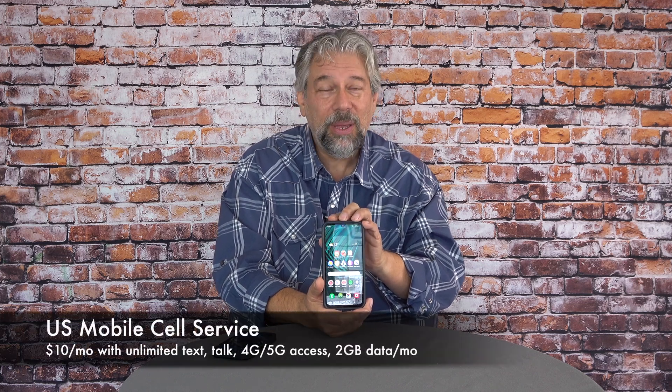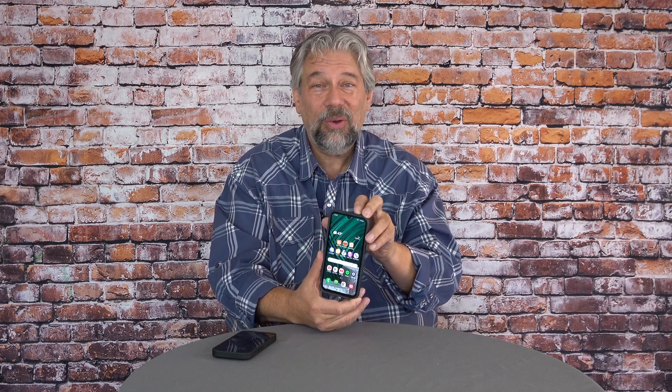The MMGuardian service is $9.99 a month in addition to the cost of the hardware. You can learn about all their pricing and options at MMGuardian.com. This phone has cell service through US Mobile, an MMGuardian partner, at $10 a month — that includes unlimited text, talk, 4G and 5G access, and 2 gigabytes of data per month. So all told, it's a $229 investment and then $20 a month for cell service and peace of mind to monitor and keep track of what your child is doing. In this day and age, it's up to us to keep our children safe. I hope this was of value to you.